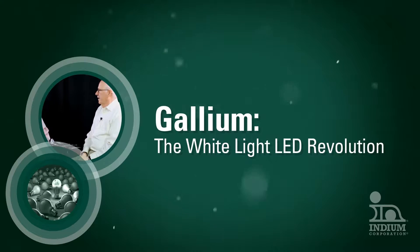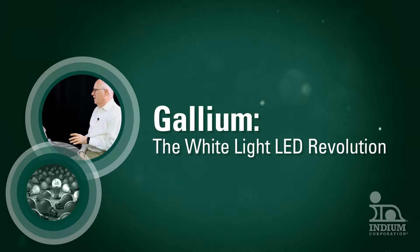This video is for people interested in gallium arsenide. It will cover applications and future uses.